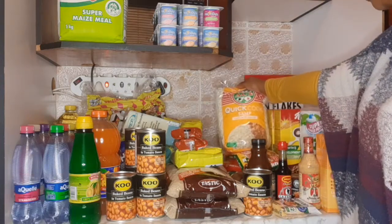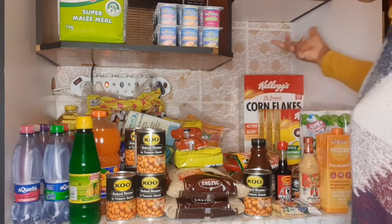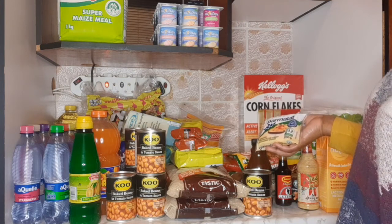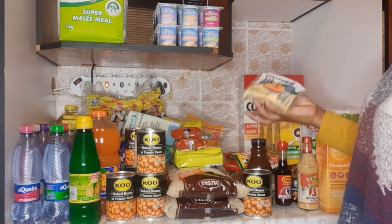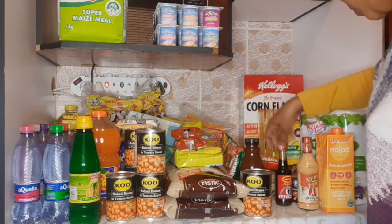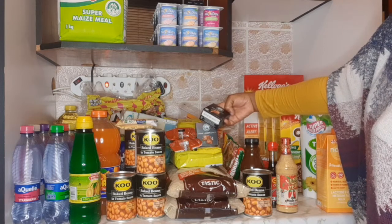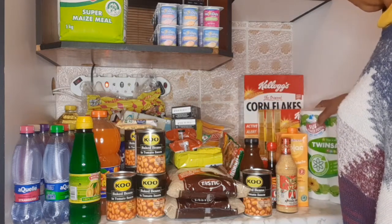Quick cook stamp from Ace — also cheap, less than 20 rand, I don't remember the exact price. We use these on a daily basis and keep them on top of the fridge. I don't stock too much — cheese and everything for the lunch box or breakfast. I have these mini boxes of Robertson's spice — chicken spice flavor and steak and chops.